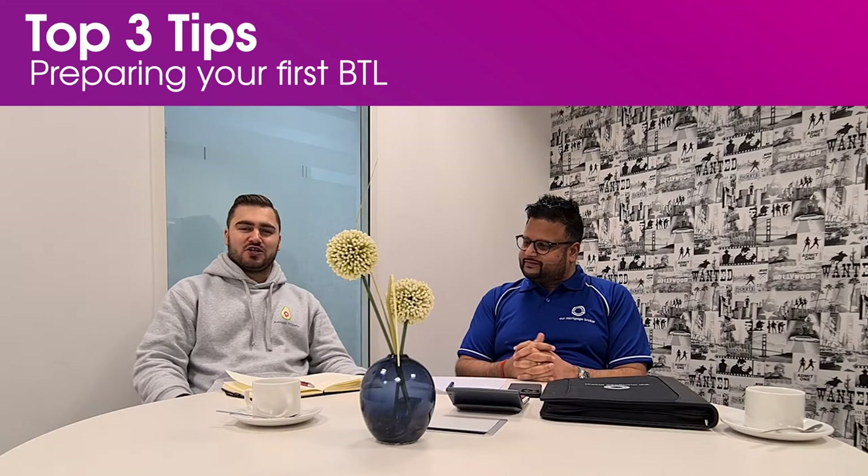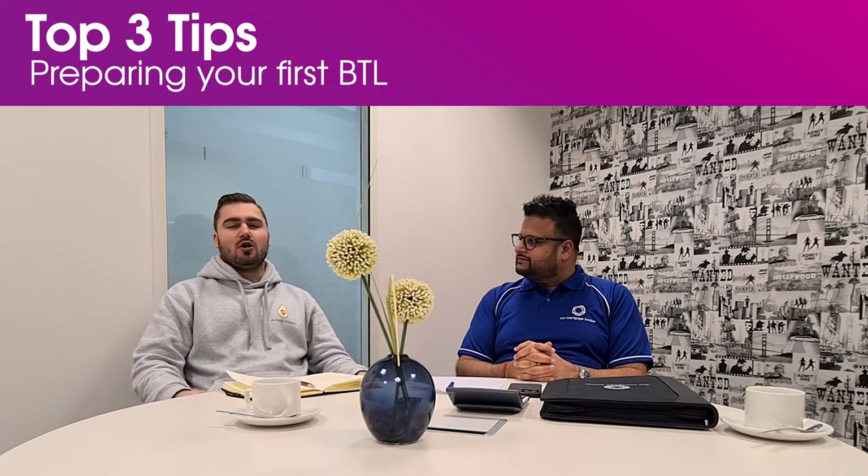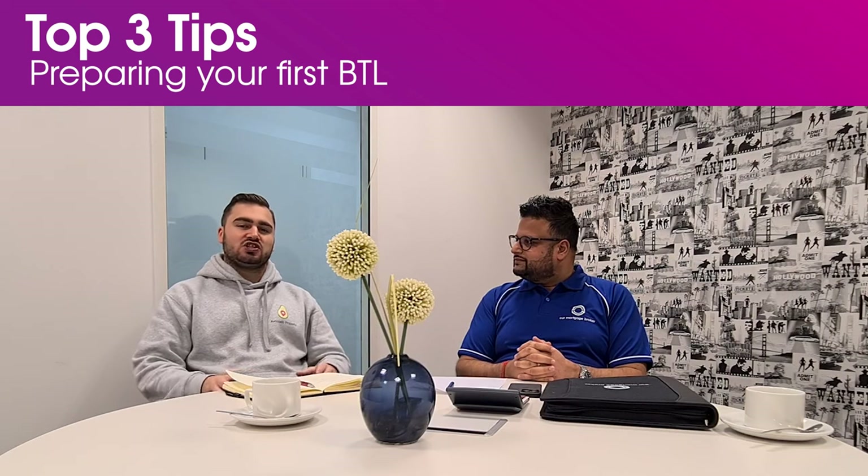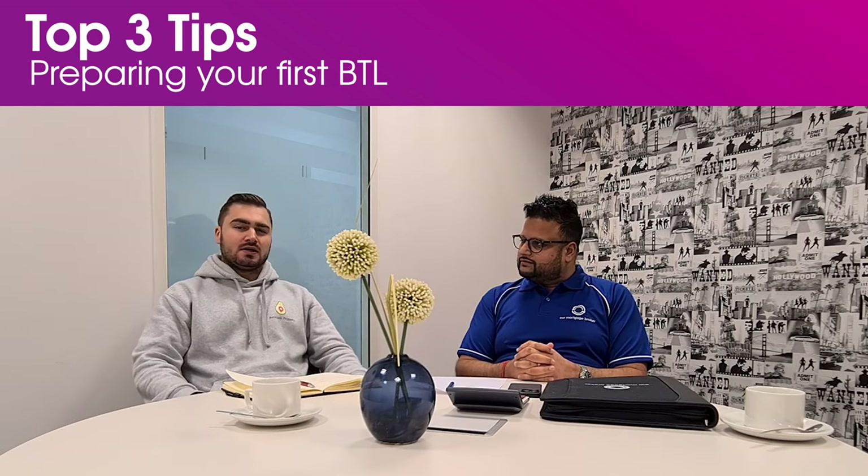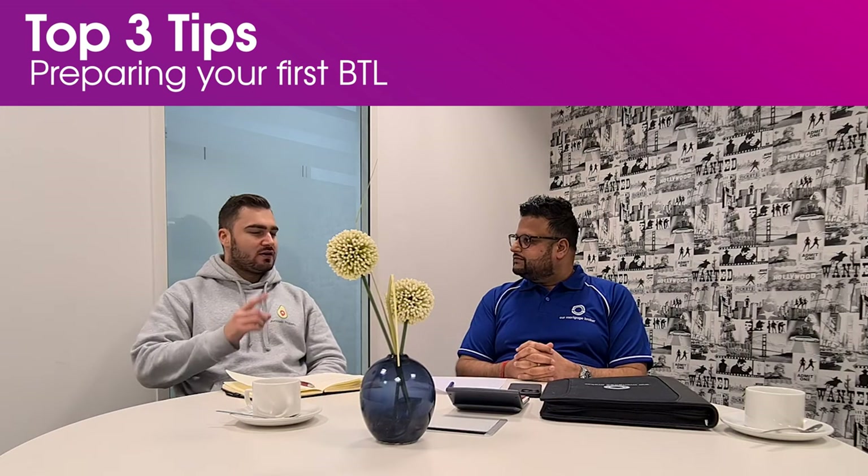Hi everyone and welcome to the landlord page where today I'm joined by Akhil from Our Mortgage Broker, where we're going to talk to you about the first steps in order to buy your first buy-to-let property. So Akhil, can you please break down process number one?